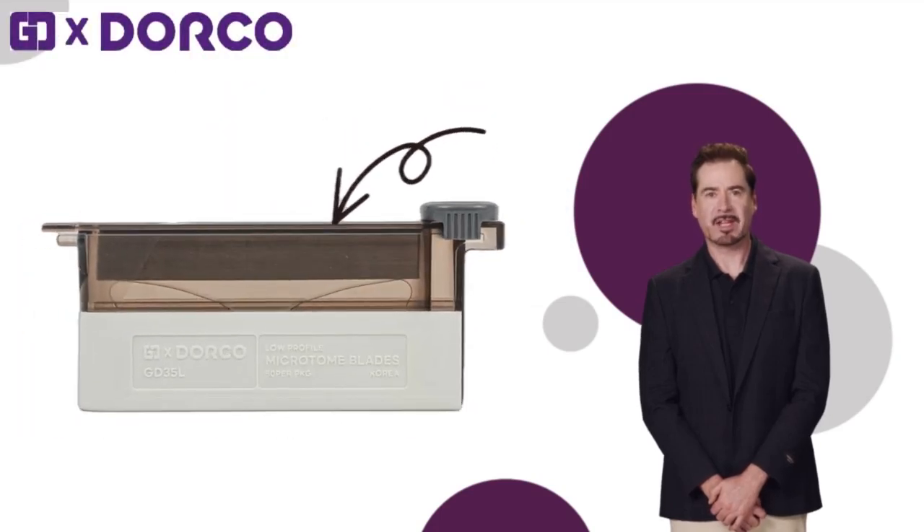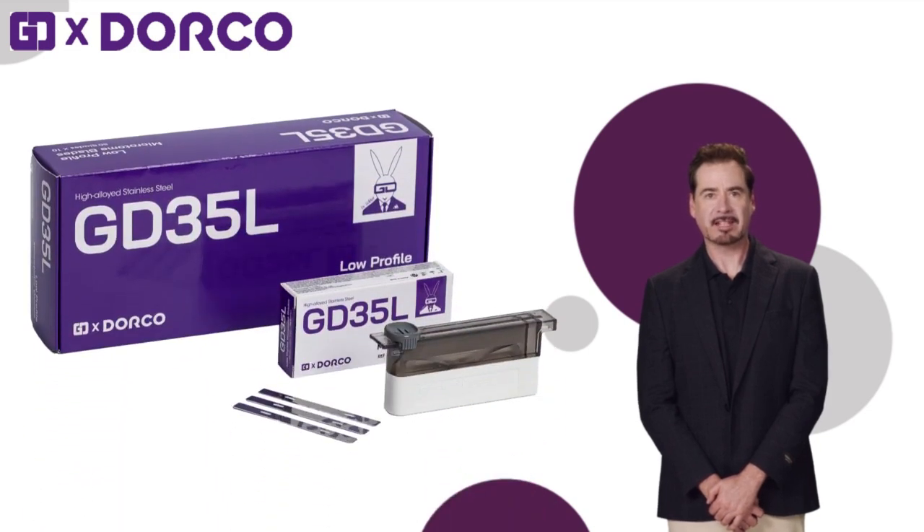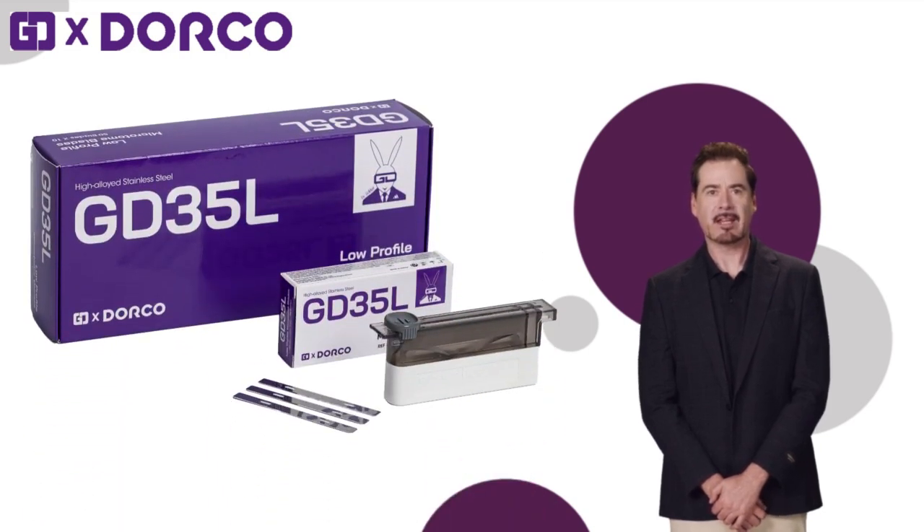GD and Dorco's new microtone blade combines the latest technologies from both companies to deliver the best cutting ability, durability, intensity, and quality.